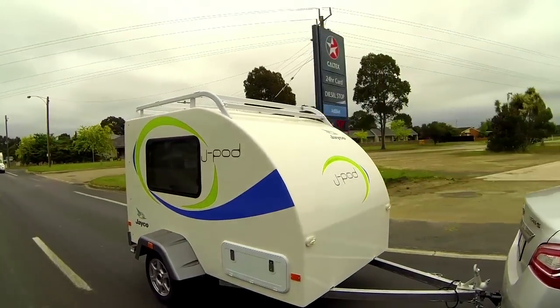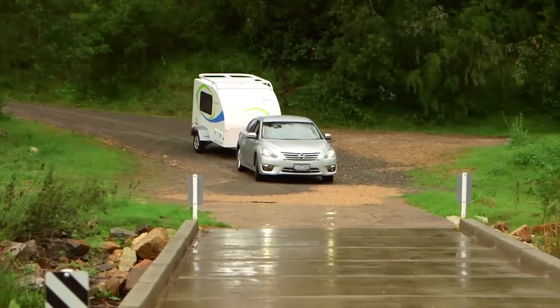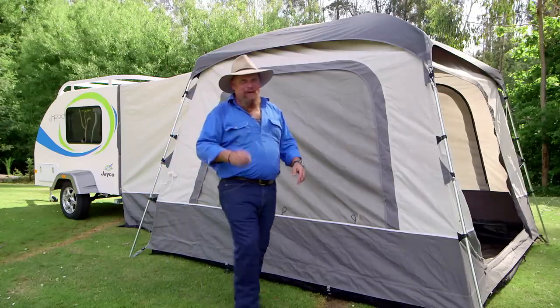So the new Jayco Jaypod, in a nutshell, is an innovative, lightweight camper that you can hook behind your family car now and get away and start escaping. Jayco — that's freedom.